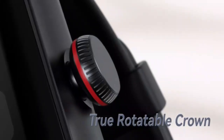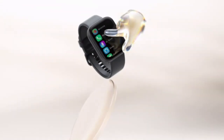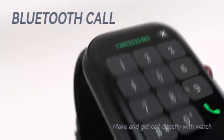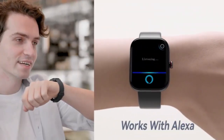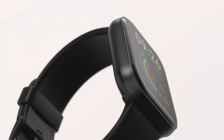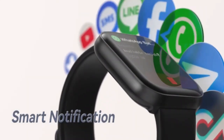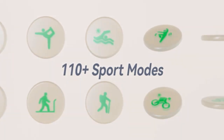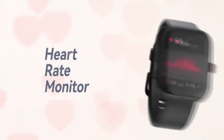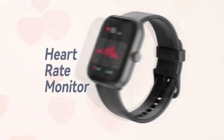Stay connected and active with this smartwatch for women, designed for both Android and iPhone users. With Alexa built-in, you can control your smart devices, check weather updates, and more hands-free. Its IP68 waterproof rating makes it perfect for workouts, and with Bluetooth calling, you can answer and make calls on the go. Stay stylish while tracking your fitness with ease.